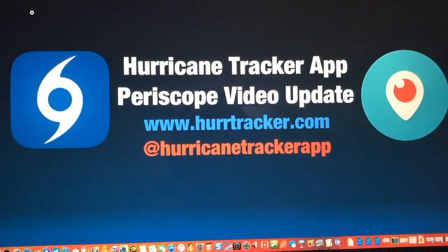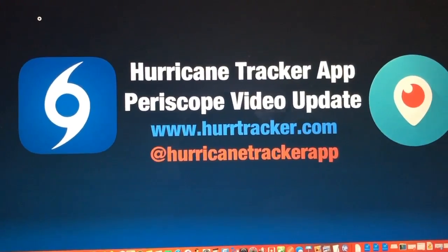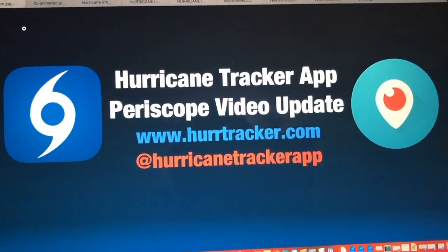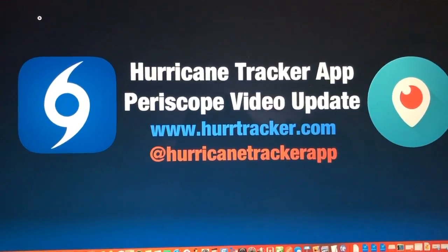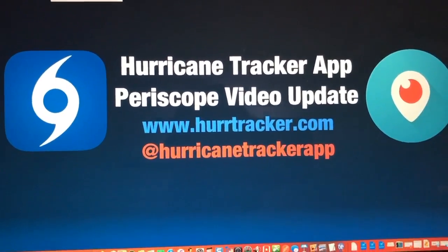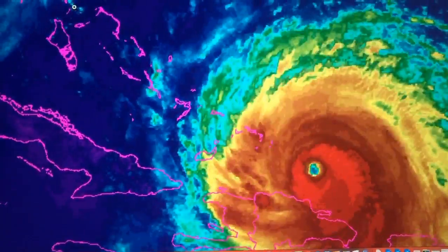Hi everyone, thanks for tuning in to the latest Hurricane Tracker App Periscope video update on Hurricane Irma. When we are done with this video we will also post it on our YouTube page so that those of you who use the Hurricane Tracker App can rewatch this as well. We have some updated information on the track and possible impacts for Florida, as the forecast is becoming very serious and concerning for the Florida Peninsula.